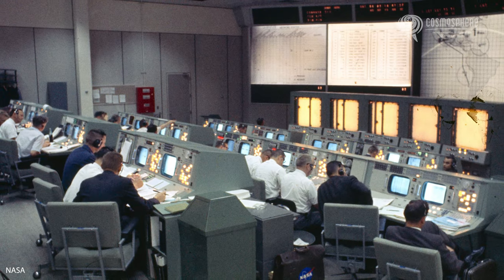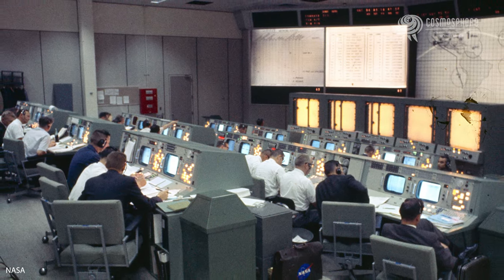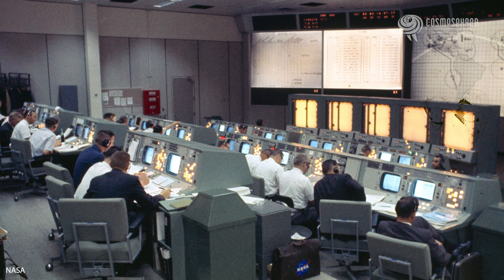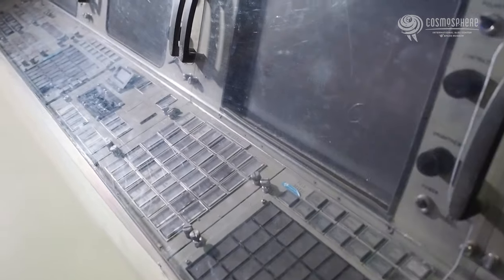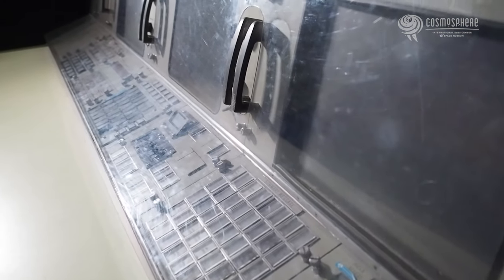MOCR 2 was first fully operational during the Gemini 4 mission in June 1965. The astronauts may have gotten more attention, but it was in this room that life or death decisions were made — whether or not the mission was a go or no go.